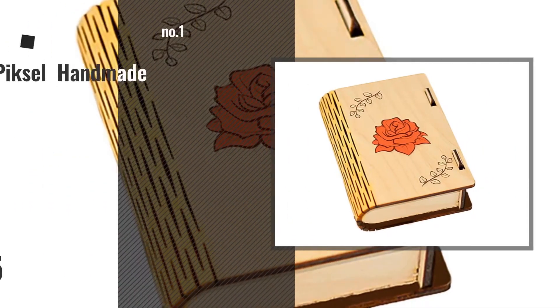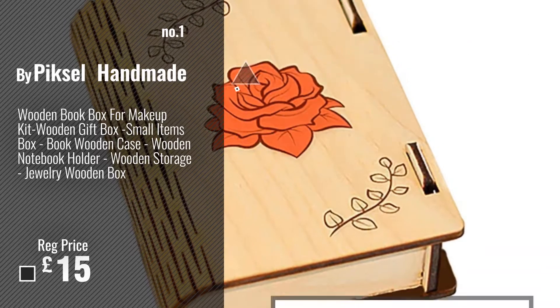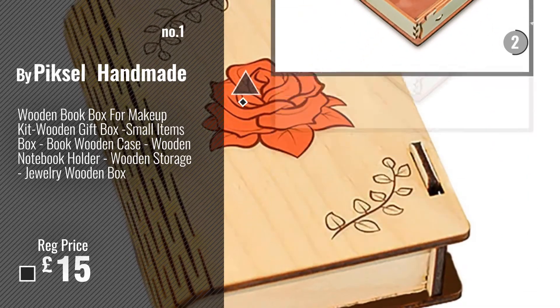Number 1, Best Seller, by Pyxel Handmade. Watch this video, choose your favorite.